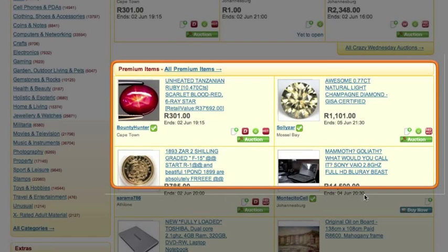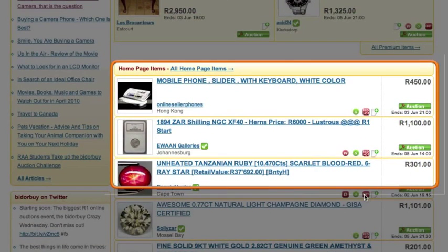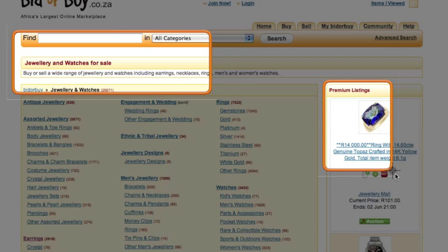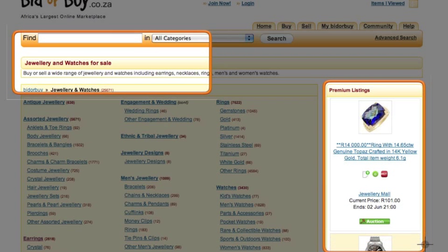Premium listings are featured in the Premium Listings block located above the Homepage Listings on Biddlebuy. They are also featured in the Premium Listings section on the top right of the relevant top-level category. Other than being promoted on the Biddlebuy website, items listed under Premium Listings will also be promoted on other participating websites for additional exposure to an extended community of internet users.